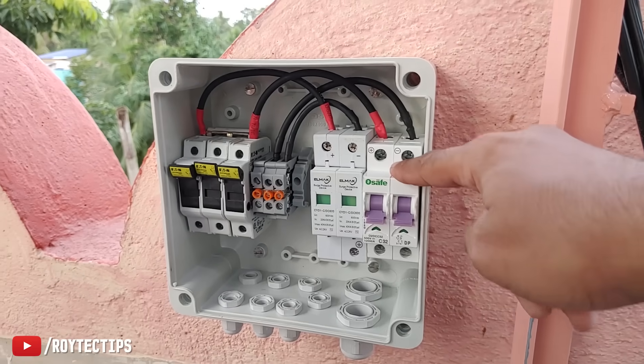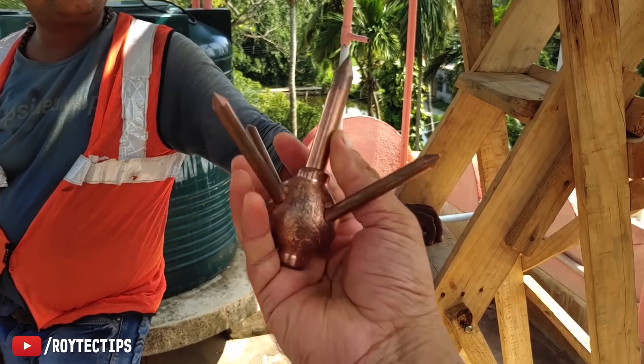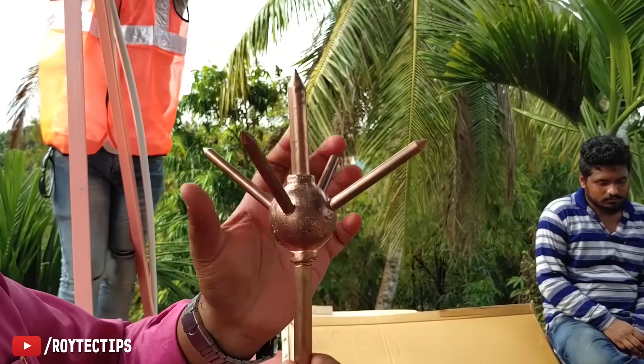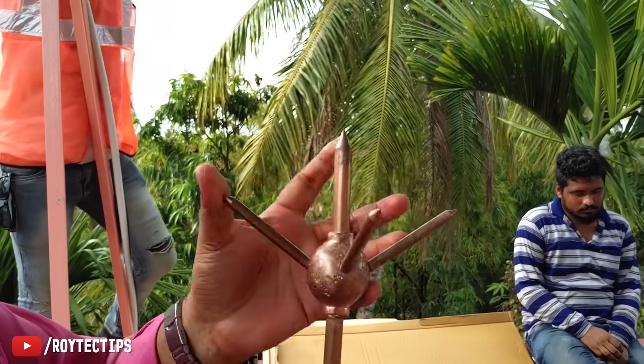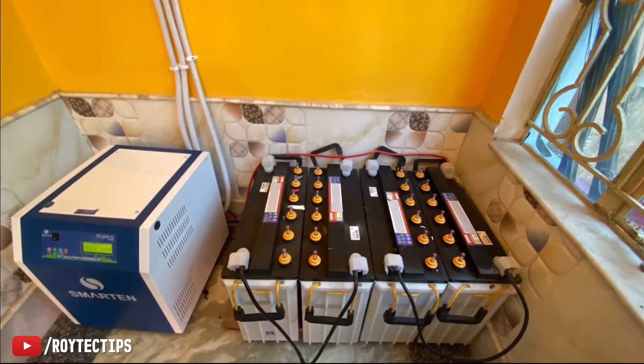The AJB also has an SPD for surge protection — if high voltage is coming from the solar panel it will protect the system — and an MCB as well. Another thing that people don't give much importance to is the lightning arrestor. Sometimes people skip it simply to cut cost, but this is one of the most important safety features of a solar plant.